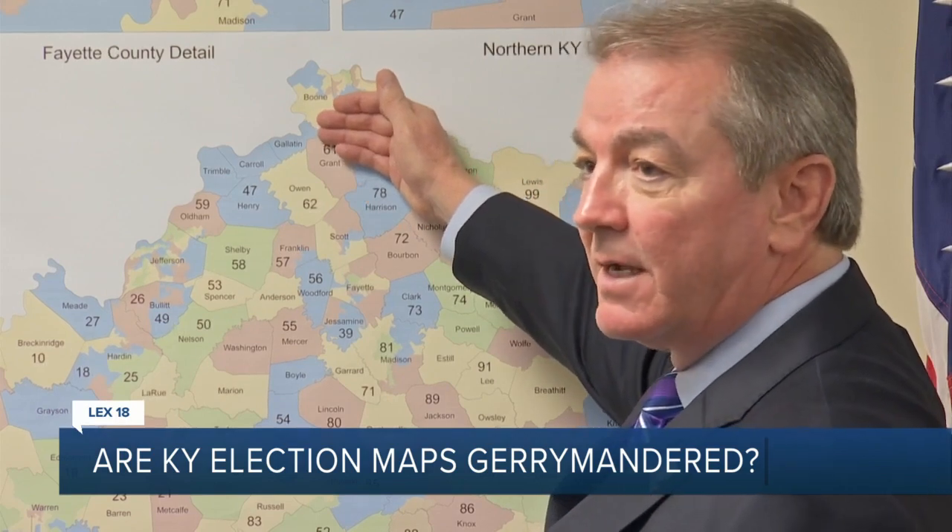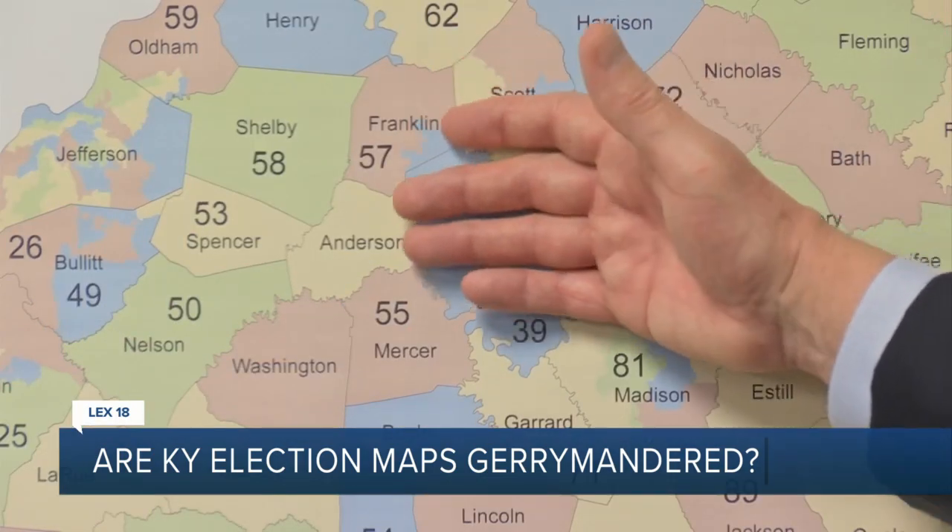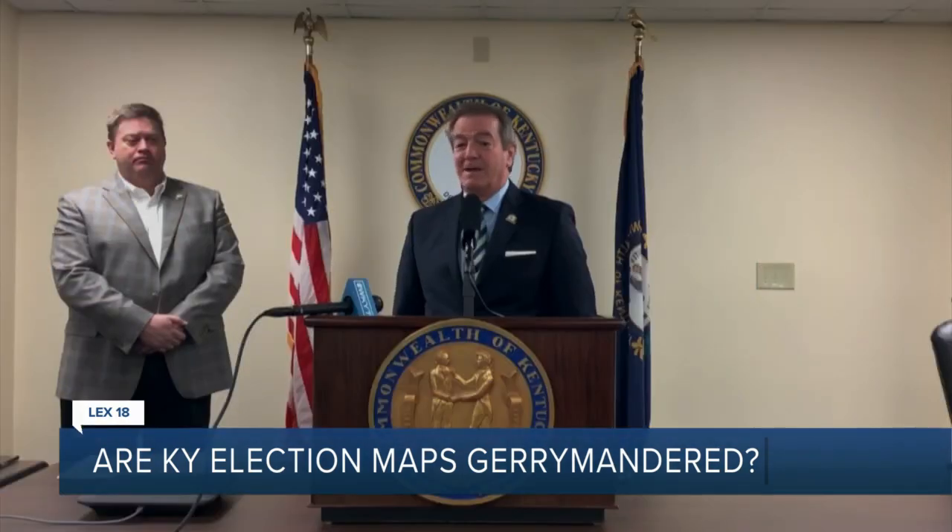But Republican leaders who created the maps say the maps will hold up in court. I'm very, very confident that the map will withstand any challenge.